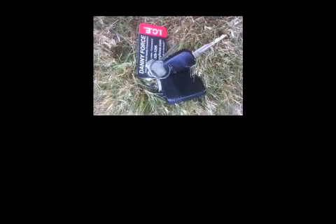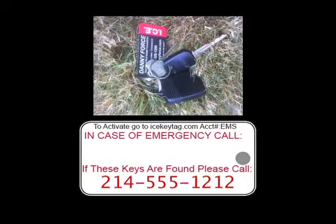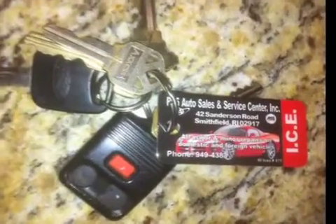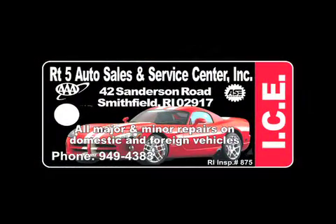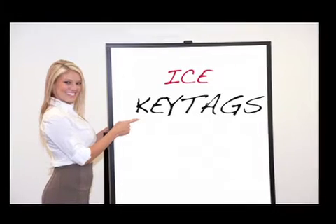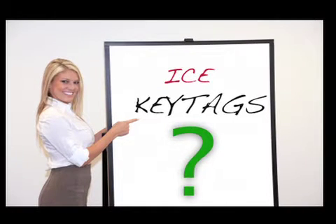Also, if your tag holder loses their keys, we'll give them a great chance of getting them back. So as you can see, your customer will always have your ICE key tag on their keyring — it is by far the most important and valuable one they will ever own.